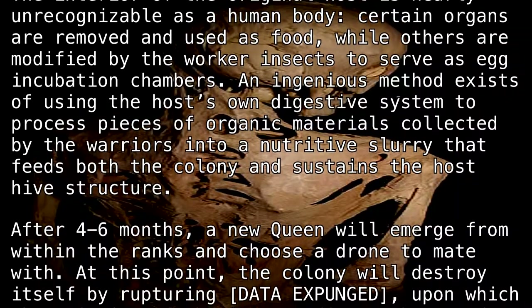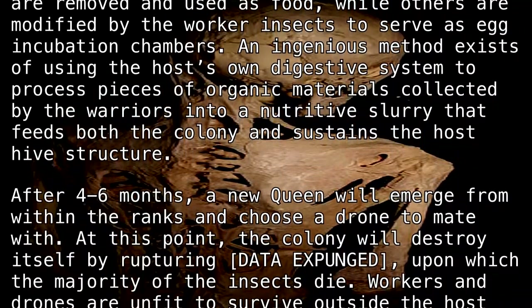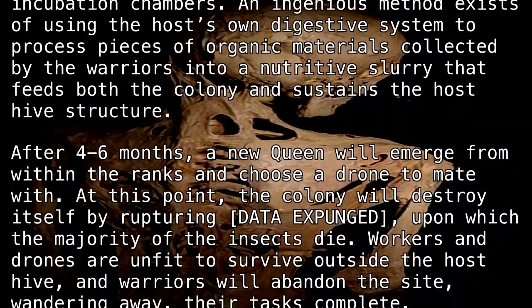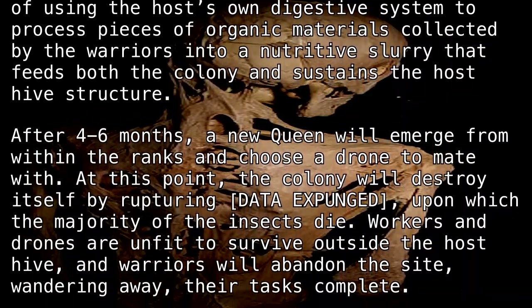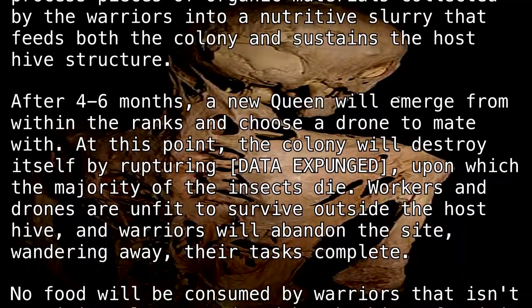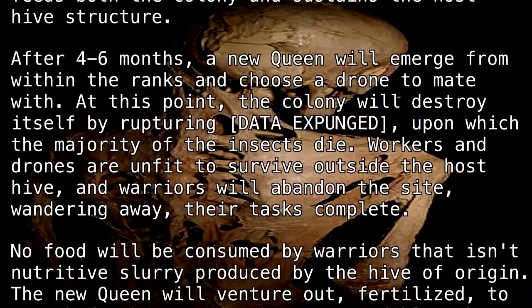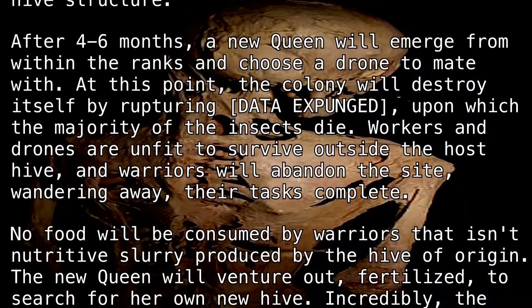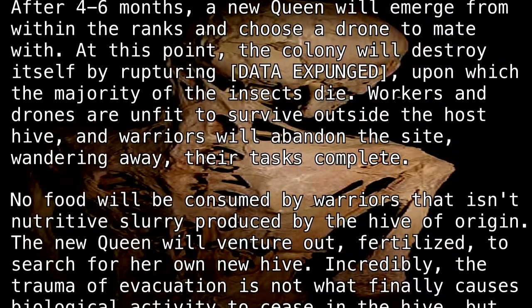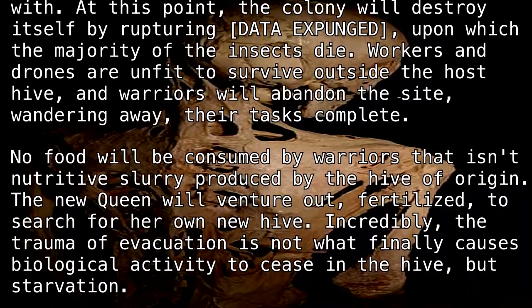After four to six months, a new queen will emerge from within the ranks and choose a drone to mate with. At this point, the colony will destroy itself by rupturing [DATA EXPUNGED], upon which the majority of the insects die. Workers and drones are unfit to survive outside the host's hive, and warriors will abandon the site, wandering away — their tasks complete. No food will be consumed by warriors that isn't nutritive slurry produced by the hive of origin. The new queen will venture out, fertilized, to search for her own new hive.